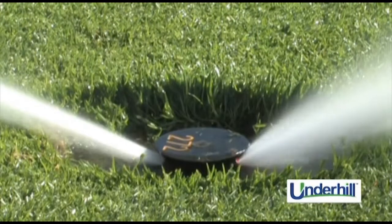Prior to installing the Underhill nozzles, we were having some issues with distribution uniformity, and that was causing us to have both wet areas and dry areas throughout the golf course.